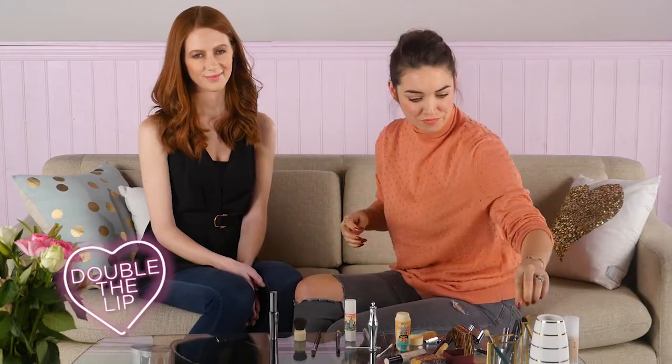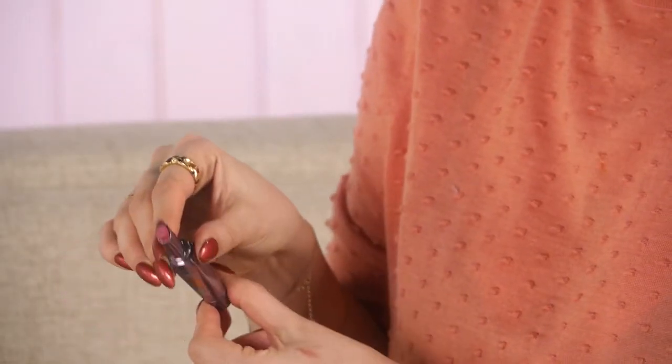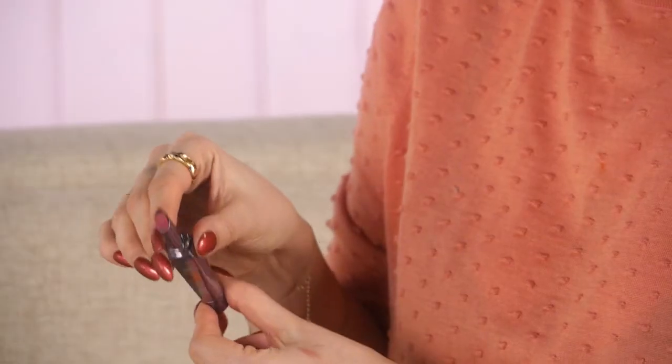Now for my favourite part — the lipstick — and this is going to bring the whole look together. I'm going to be using the They're Real Double the Lip in Juicy Berry, which is this beautiful rich plum, and it's actually a lipstick and a lip liner in one. That means you're going to get a fuller looking pout really quickly. The way to use it is to make sure that the point of the teardrop shape is always on the outer edge of the lip.